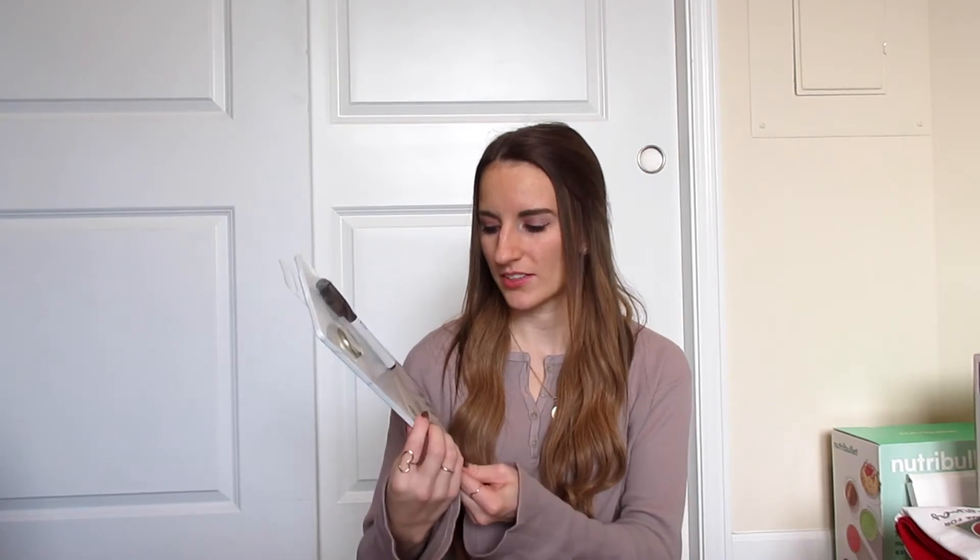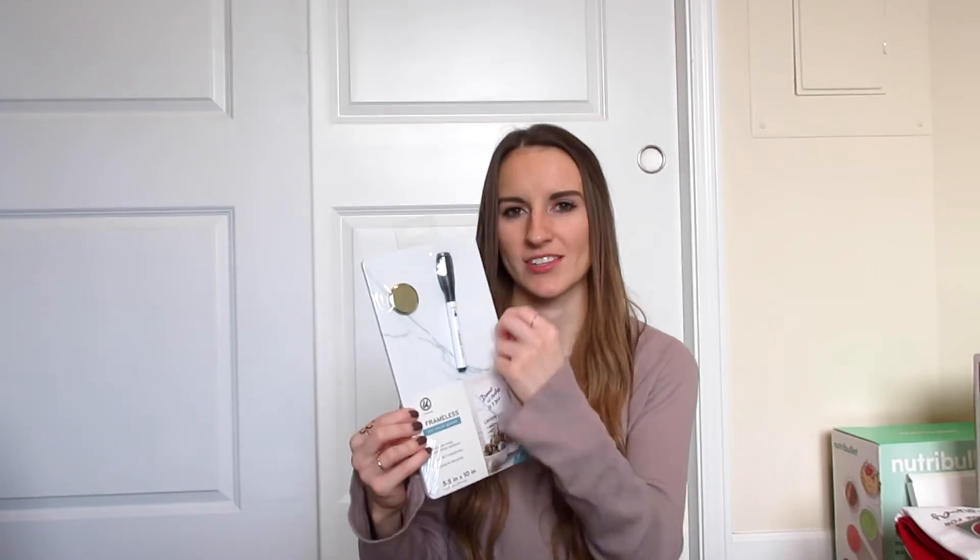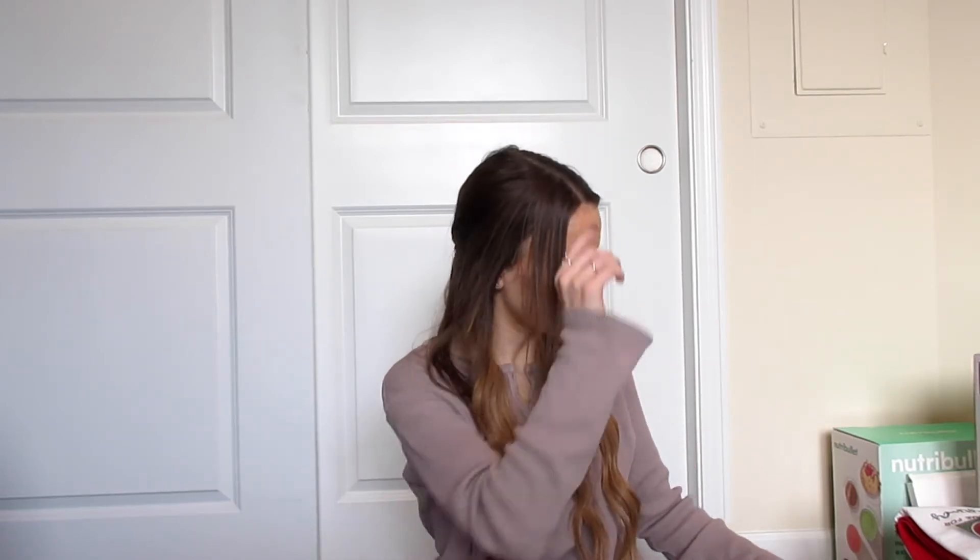I'm also in the process of setting up a new home office. I worked from home all last year from either the couch or the countertop, so I'm really excited to have an actual dedicated space. Josh got me a cute marble-look dry erase board from Target and a little pencil holder. Since I'm still setting it up, I also got a bunch of gift cards: two Target gift cards, a Starbucks gift card, and a Chick-fil-A gift card because I'm a Chick-fil-A connoisseur.